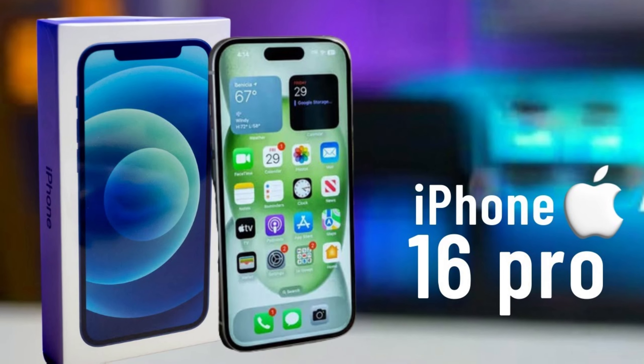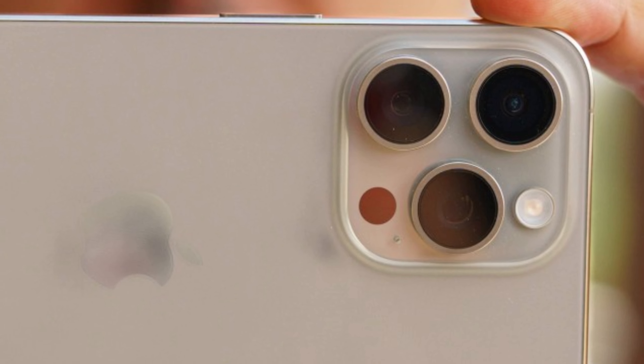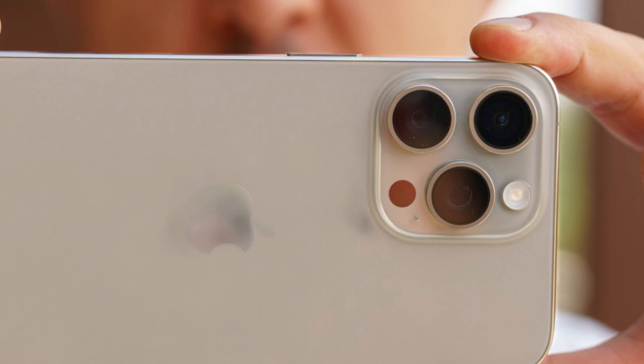This approach not only meets consumer expectations for premium features but also positions the iPhone 16 Pro as a flagship device that sets new standards in mobile technology.